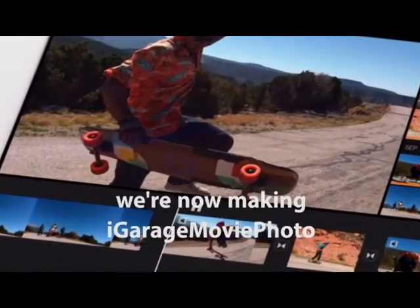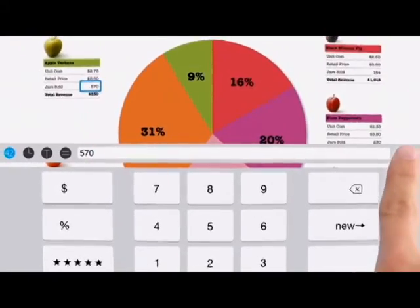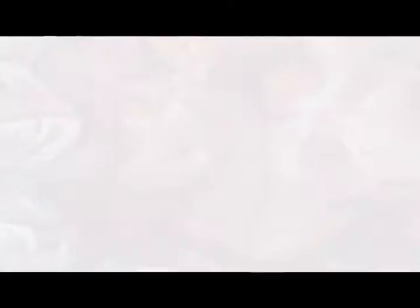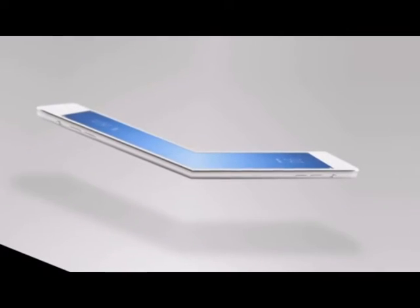And we're now making iWork, iMovie, iPhoto, Pages, and Numbers available for free. Because we don't believe that with these amazing apps on this amazing device, the possibilities of what you can create are limited. The iPad has always been a tool defined by the ways people use it. The iPad Air is so thin and light, and yet with its breakthrough size and weight, it's the thinnest, lightest, and most powerful iPad we've ever built.